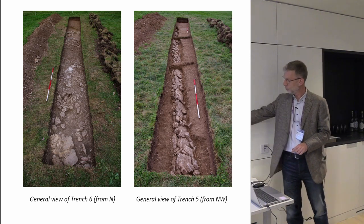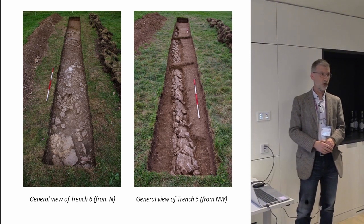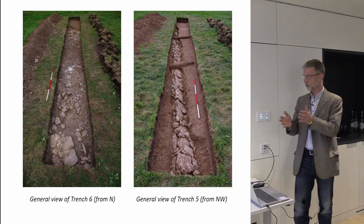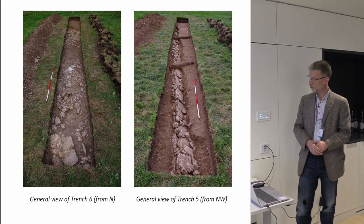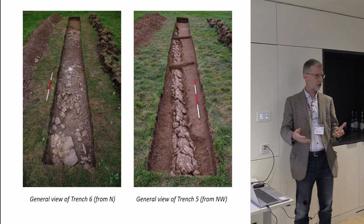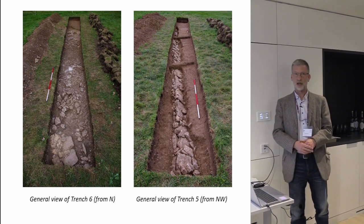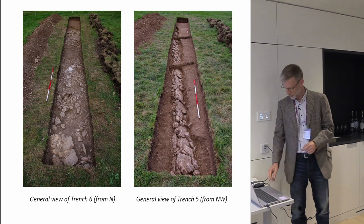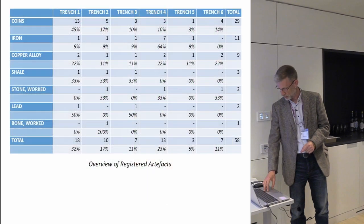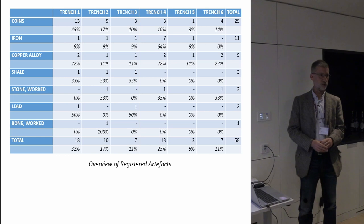In trench five we also found that some of the anomalies are clearly post-Roman — this is an 18th or 19th century field drain that was part of what is now a relic field boundary. So the geophysics, which can give us a very good indication of what might lie beneath the ground, does need ground-truthing. On its own it can only tell us what there might possibly be there — we need archaeologists to dig holes to actually find out.